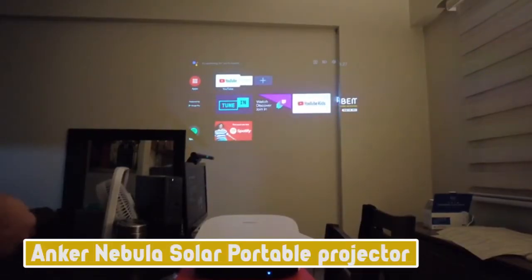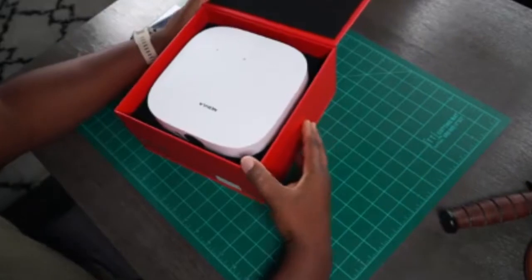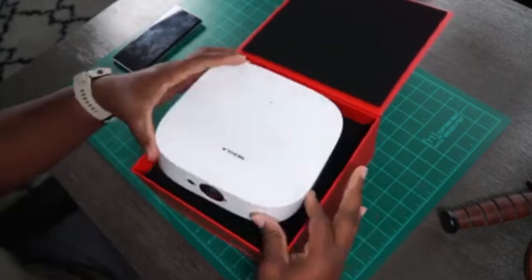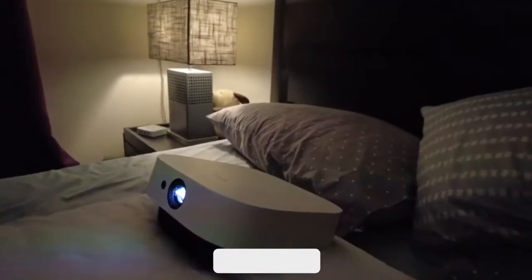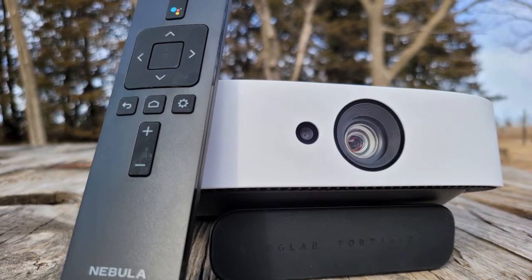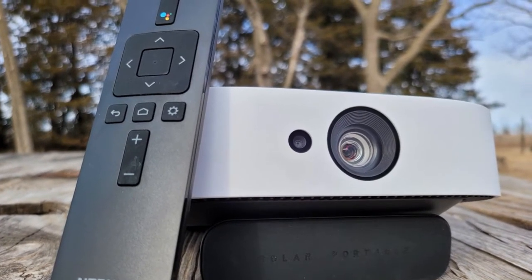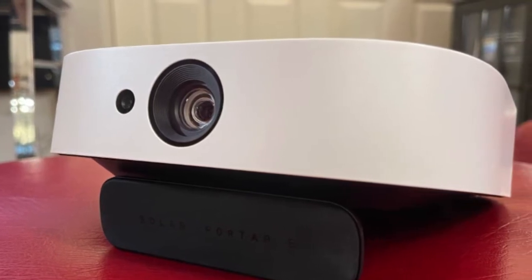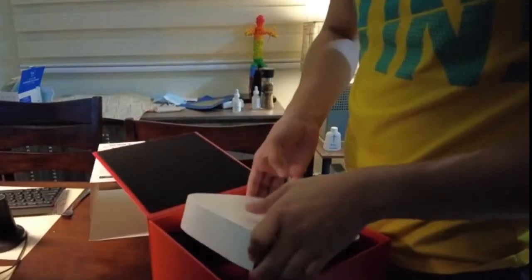The Anchor Nebula Solar Portable Projector is another outdoor gadget. It manages to cram a great deal of functionality into a relatively compact design. Built-in Android TV 9 allows streaming over a Wi-Fi connection and screen mirroring, and an HDMI port allows it to connect to other video sources. It is fully portable, thanks to a built-in rechargeable battery that can outlast most full-length movies. It is also capable of accepting 4K input and smoothly converting it to a lower resolution, unlike the majority of its competitors.